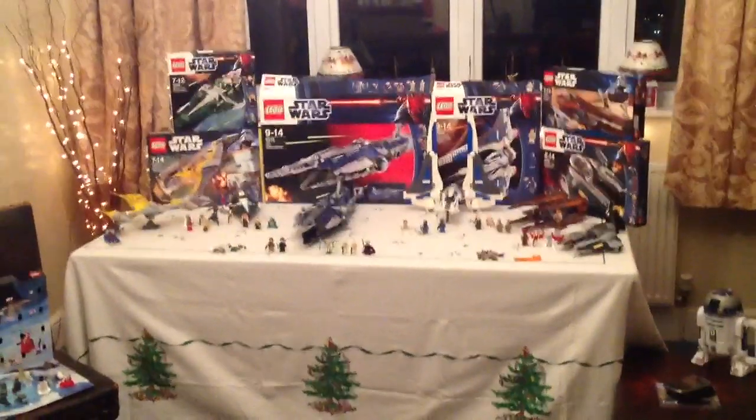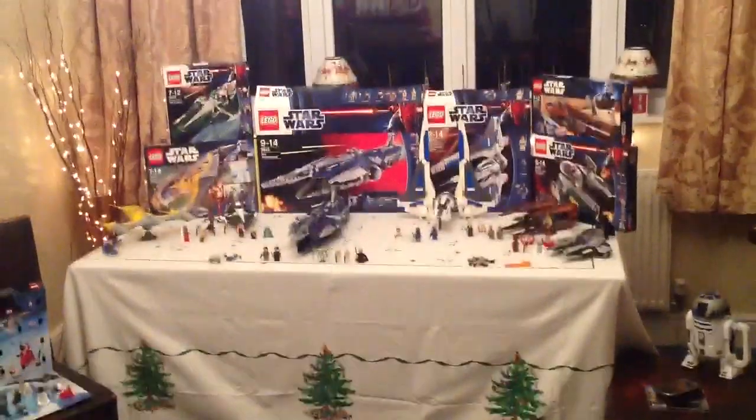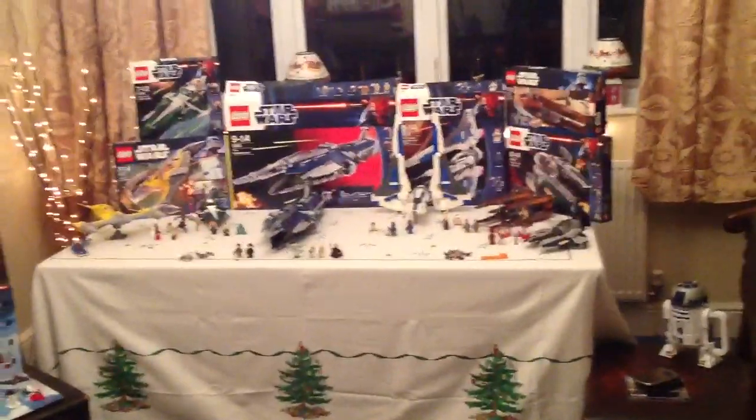Hey guys, this is the Kodirex 67, and this is what I got for Christmas 2012. So, let's get straight into it.